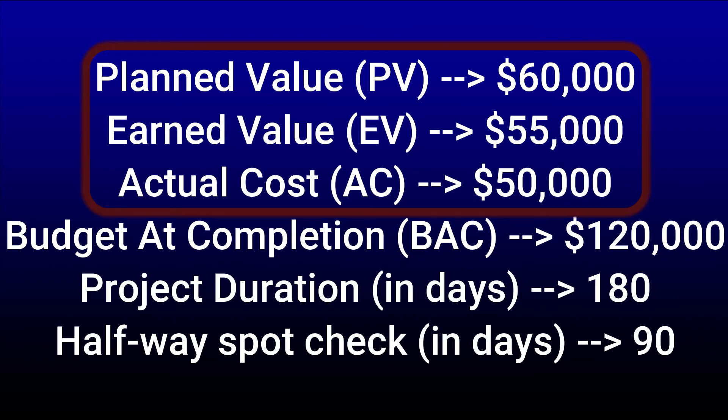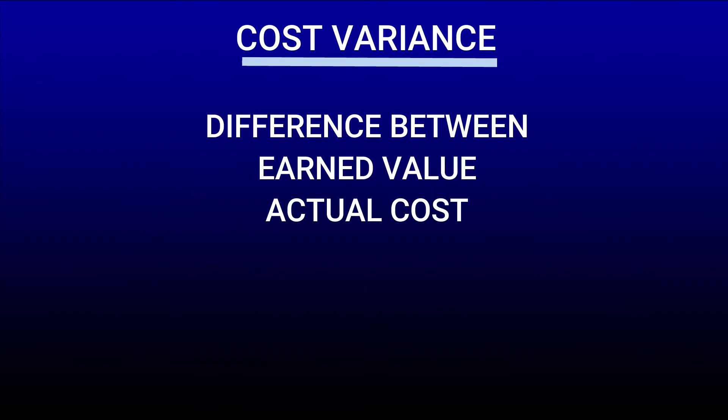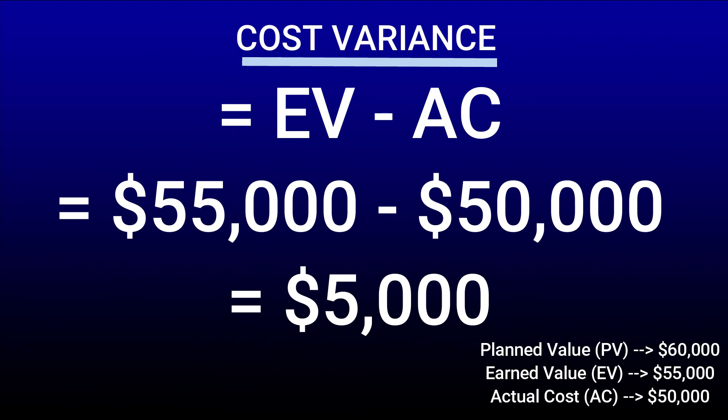Based on these three values — earned value, planned value, and actual cost — we can calculate cost variance, schedule variance, cost performance index, and schedule performance index. Let's start with cost variance, which is the difference between the earned value and actual cost — in other words, how far are we from our planned budget. The formula is EV minus AC, earned value minus actual cost. Doing the math, it's $55,000 minus $50,000, so my answer is a positive $5,000. Since it's a positive number, this means that I am under budget by that amount, so it looks like I'm doing well financially.